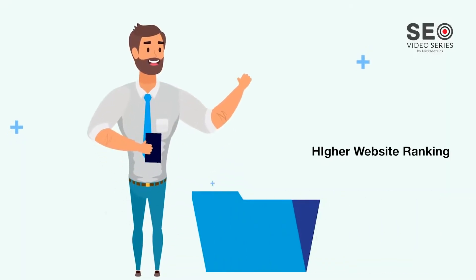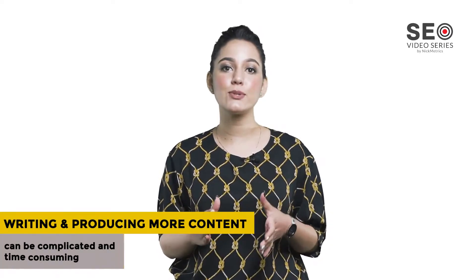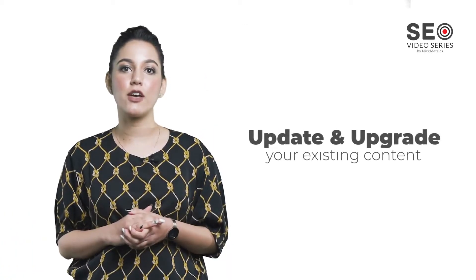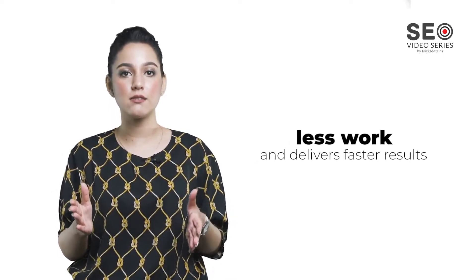Do you want your website to rank higher in Google and other search engines? Then this video is for you. There is a way you can skyrocket your existing rankings without putting in too much work. The truth is, writing and producing much more content can work, but it's always complicated and time-consuming. This is why you should rather update or upgrade your existing content, which takes less work and delivers faster results.